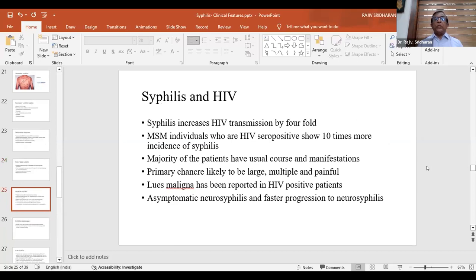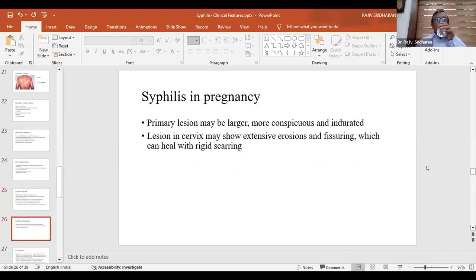Syphilis in HIV is very important as most cases seen today relate to HIV-positive individuals. Syphilis increases HIV transmission by fourfold and is up to 10 times more common in MSM patients. Majority have the usual course, but sometimes primary chancres are large, multiple, and painful. Lues maligna has been reported in HIV. Asymptomatic neurosyphilis is more common and progression to neurosyphilis is faster in HIV patients. In pregnancy, lesions may be larger and more conspicuous due to increased genital vascularity, and cervical lesions may show extensive erosion and fissuring.